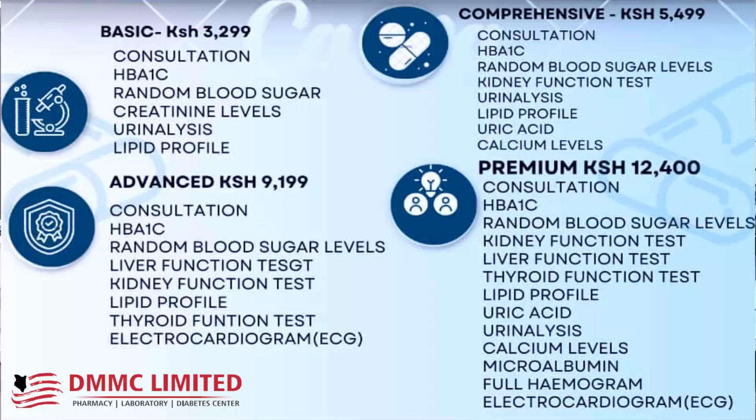Then the advanced one — we have consultation, Hb1c, random blood sugar, liver function test, kidney function test, lipid profile, thyroid function test, and ECG offered there.